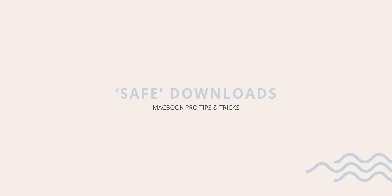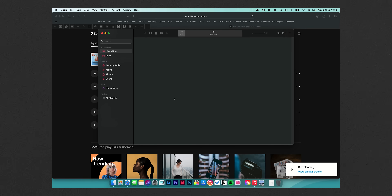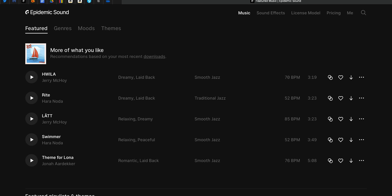Following on from that is something I find really annoying that's set by default on Macs — I always end up changing it. When you download something from the internet, your Mac will try to open any safe file immediately. For example, if you download an image, your Mac will just open it straight away. Especially if you're downloading a bunch of music for a video project and it all opens at once, it turns into a real mess. To sort this, just head to Safari or Chrome's preferences and untick the 'open safe files after downloading' box and it will save you the headache.